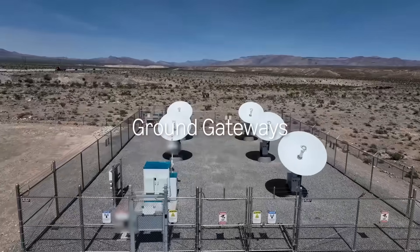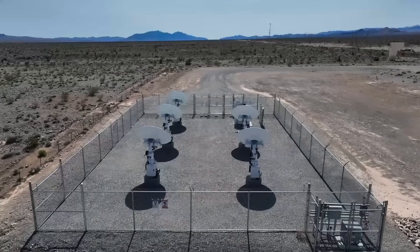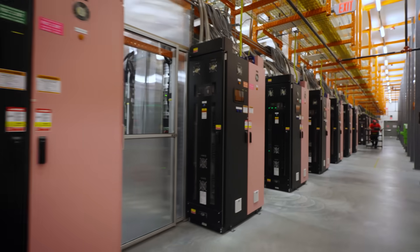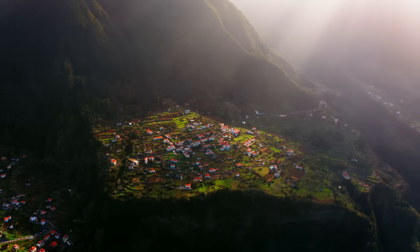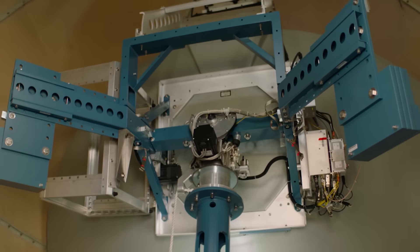Kuiper is a satellite constellation being operated as a network across hundreds of ground gateway terminals. Our ground network is spread out all over the world, and each site connects back to AWS. We already have a bunch of these sites installed everywhere from Australia to Germany, and more and more of them are coming online every month.